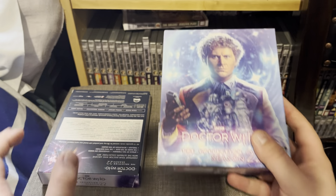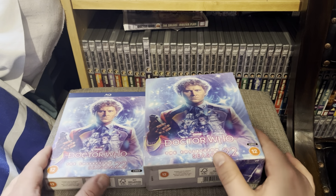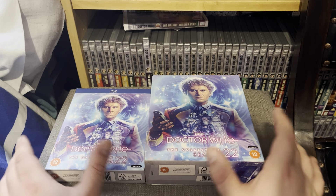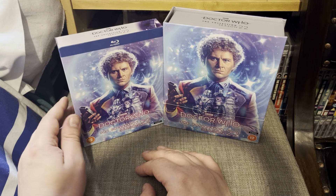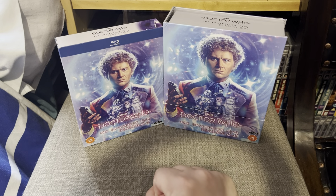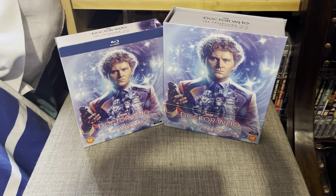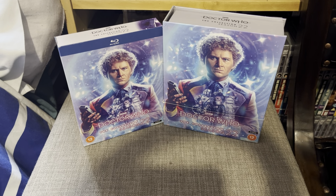This is Doctor Who Season 22, Colin Baker's first ever season as the Doctor, released on Blu-ray - though actually his last season, Season 23, was the first to be released on Blu-ray. A couple of years later we have Season 22. We're still waiting for Season 21 with the Twin Dilemma to complete all of Colin Baker's stories on Blu-ray. In October we have Season 25 coming out, which I'm looking forward to unboxing.